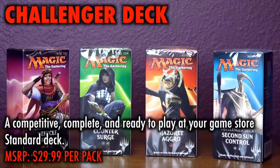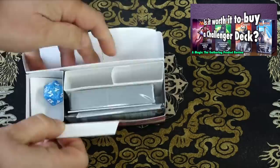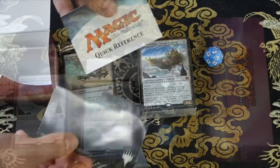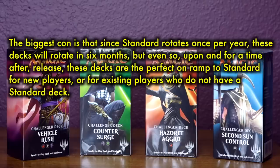Challenger Decks. Challenger decks are the pre-constructed product that offers a self-contained, ready-to-play-at-your-local-game-store standard deck which can be bought at an affordable price and played effectively and competitively at Friday Night Magic and other in-store events. At an MSRP of $29.99, these Challenger decks can offer quite a lot to new and returning players, or just experienced players looking to get back into standard. In fact, Challenger decks are the best pre-constructed product for standard that Wizards of the Coast has ever made by far. They allow someone to make one purchase and then sit down and play standard at their local game store. However, since the standard format rotates once per year, Challenger decks are really only good to purchase when they first come out, which is in the early spring.